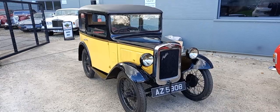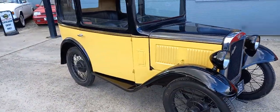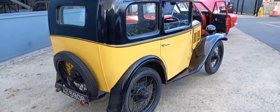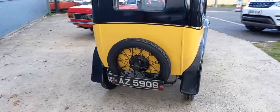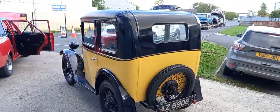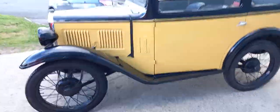So there she sits — bonnie looking little car. They're a smiley car, aren't they? You can't help but smile at them no matter where they are: on the road, on a transporter, on a trailer, parked up in a show field, in a garage — you can't help but walk up and smile. They are a smiley car.